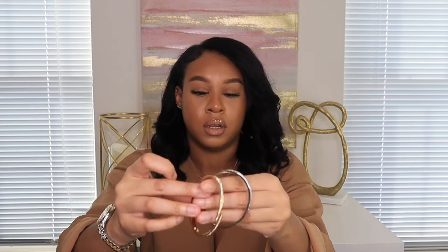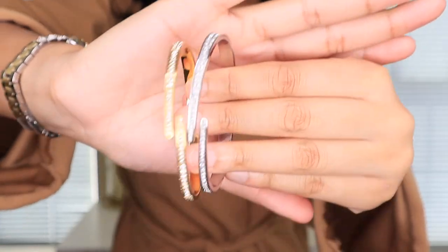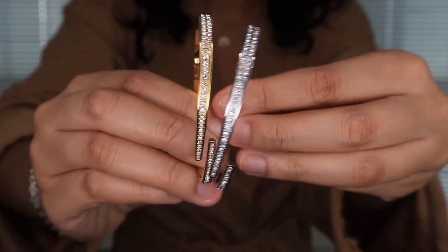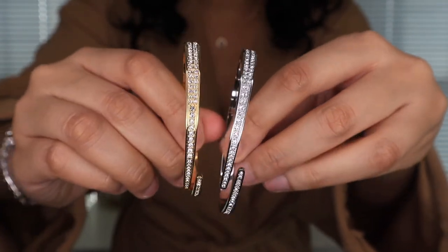It was a birthday gift so I'm very thankful for this watch. I also got two bangles — you could buy them separately. One is a gold bangle and one is a silver. I really like that the watch has both gold and silver in it, because you could put both bangles on and they match.